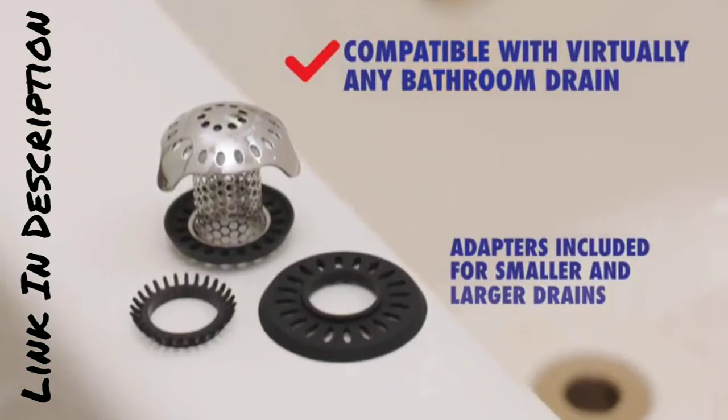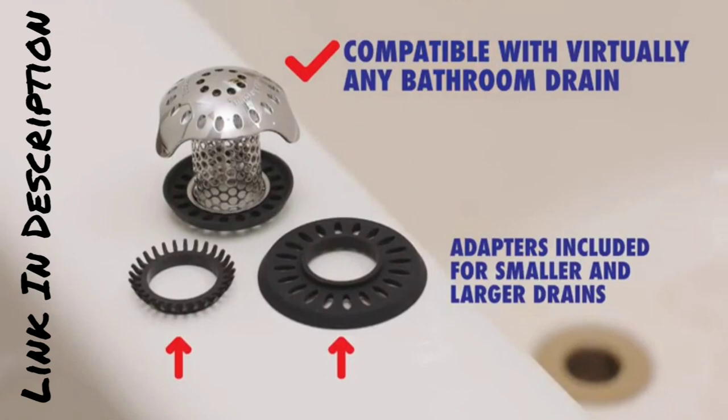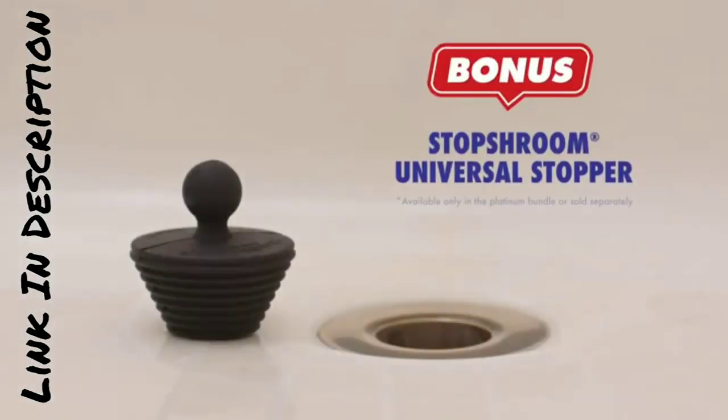But that's not all. Our drain protector is made from high-quality, durable materials that are resistant to rust and corrosion.